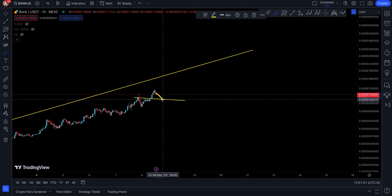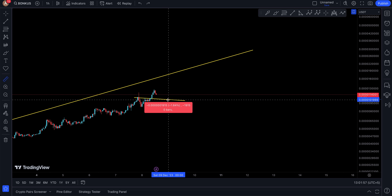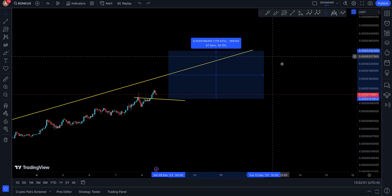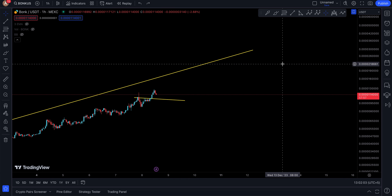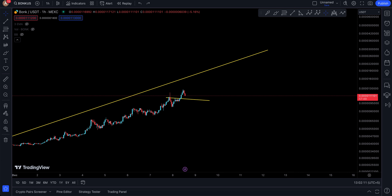If BONK can come down just to 10,000 to 24,750, you might end up having some entries. Maybe put a stop loss somewhere down there, and then you have a 170–180% push to the upside with BONK. That's it for this very quick one — first time covering BONK, and I'll see you in the next one.